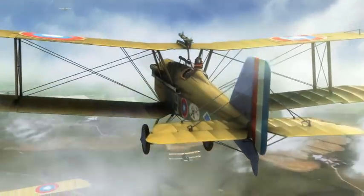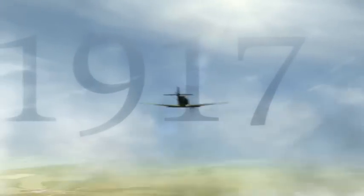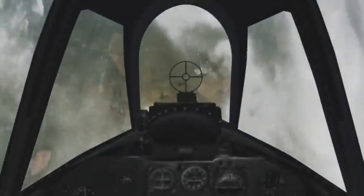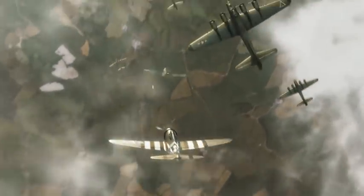Throughout aviation history, aircrews have always depended on their eyesight. As aerial arenas grew more complex and demanding, helmet-mounted systems became crucial to mission goals, often making the difference between failure and success.